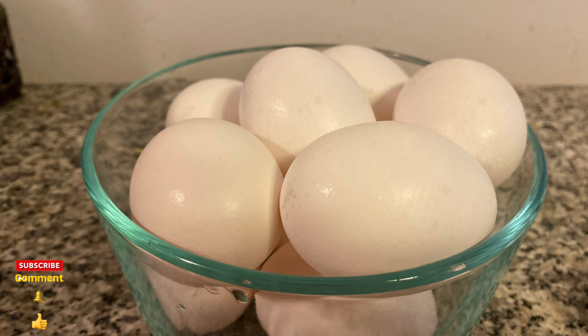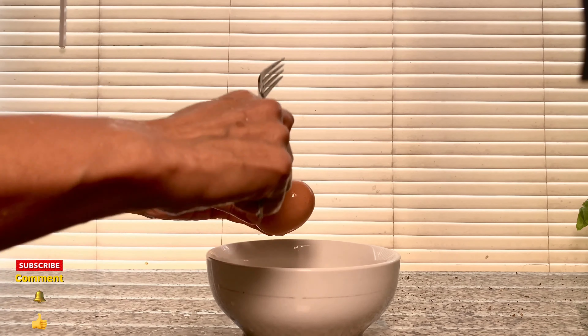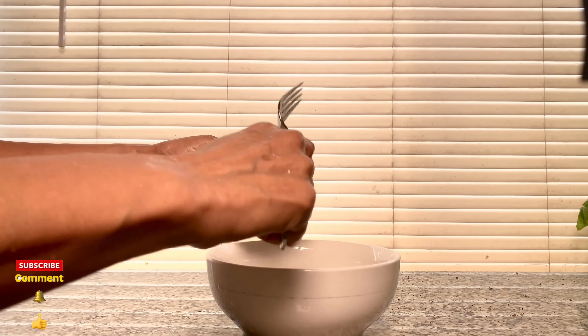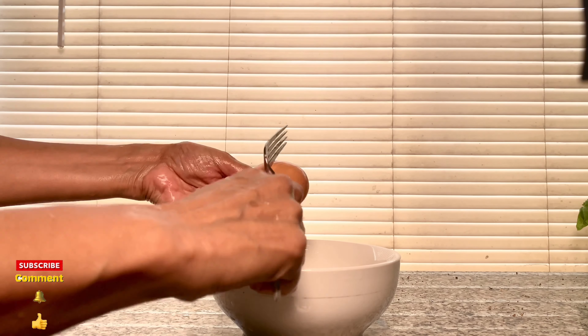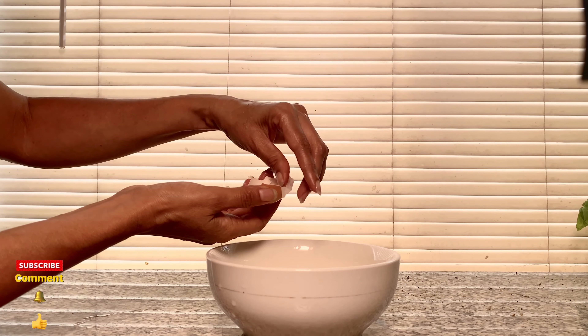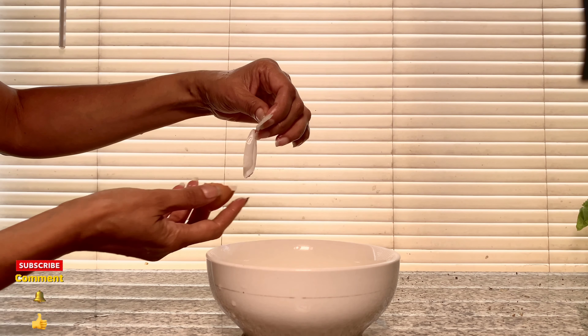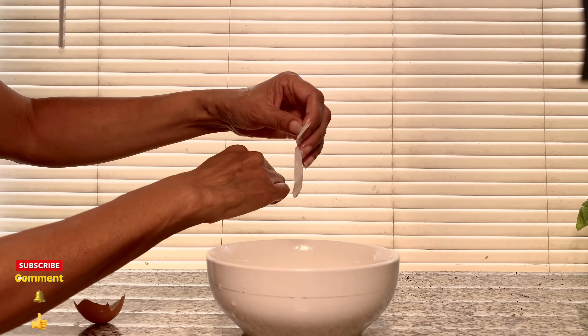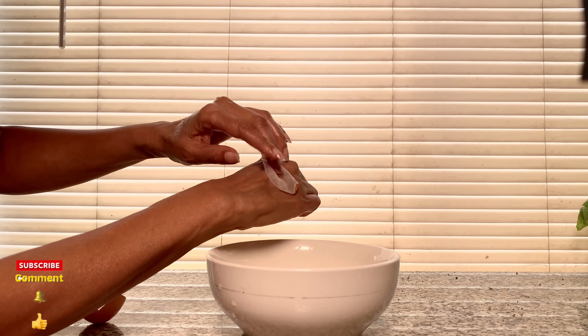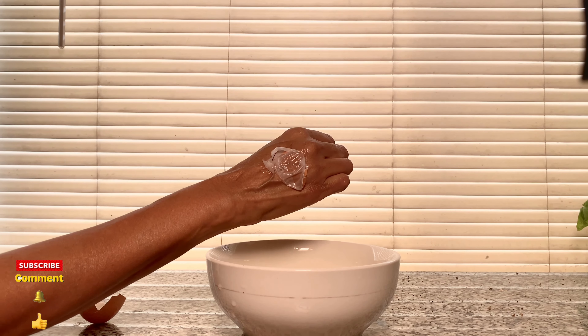If you have been stung by a bee and the stinger is still in the skin, use a raw egg. Break an egg open and gently peel away the thin membrane that lines the inside of the shell. Place this over the bite and leave it in place. As it dries and shrivels up, the membrane will pull out the stinger.